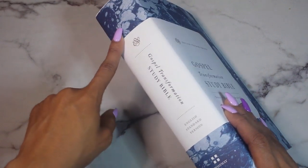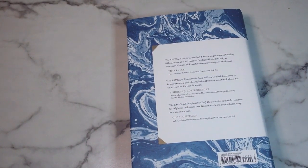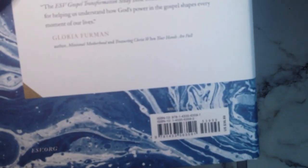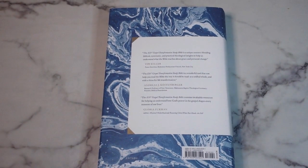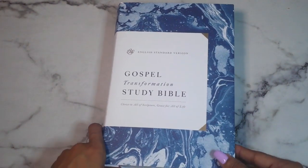It has the ESV emblem — English Standard Version Gospel Transformation Study Bible — 'Christ and All of Scripture, Grace for All of Life.' The spine has the ESV emblem, Gospel Transformation, English Standard Version, and the Crossway symbol. On the back there are quotes from noted pastors and researchers, and the ISBN information. It retails for $39.99, though you can definitely get it cheaper on Amazon or ChristianBook.com — I'll leave links below.